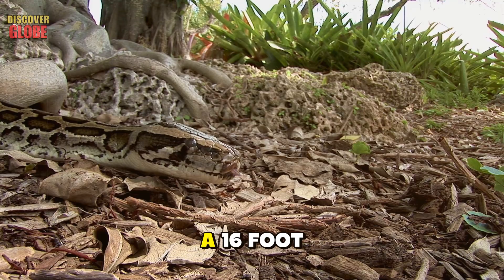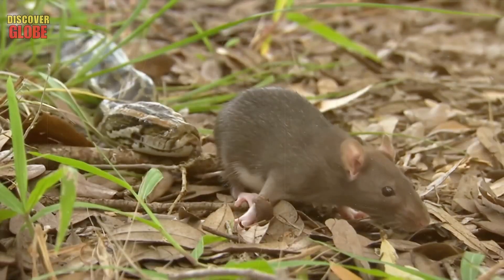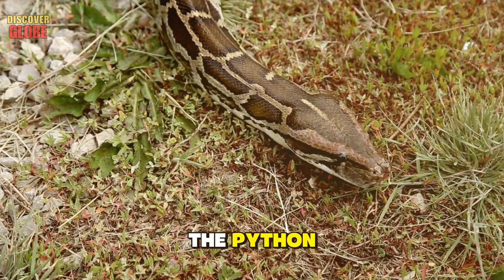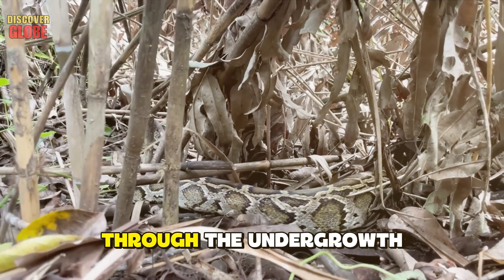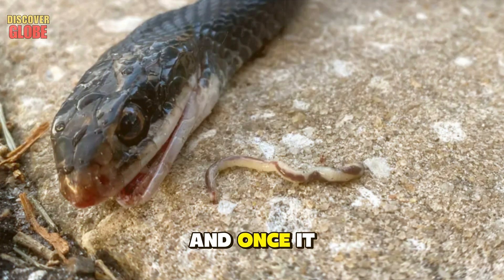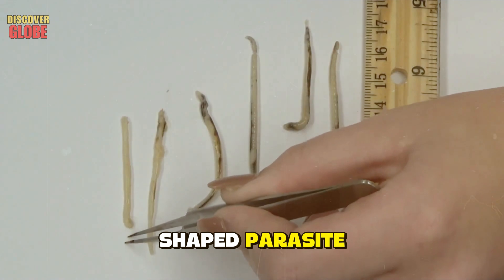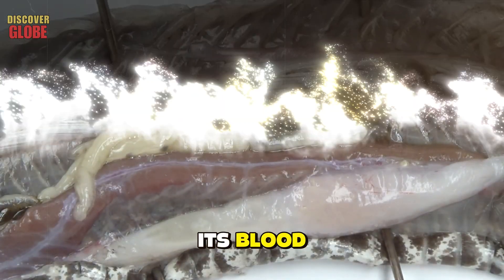In the swamps of the Everglades, a 16-foot-long Burmese python is searching for prey. Soon it will find its prey, attack it, and eat it. But at the same time, inside the python, another hunt is going on. Another predator is moving with it through the undergrowth — and no matter what the python does, that predator will win. It is the species tongue worm: a pale, bean-shaped parasite up to three inches long.